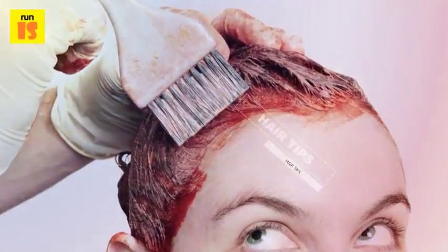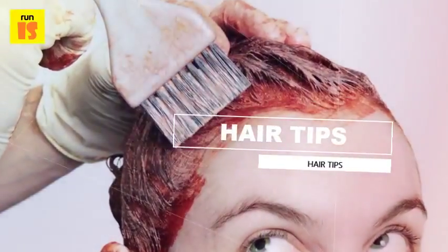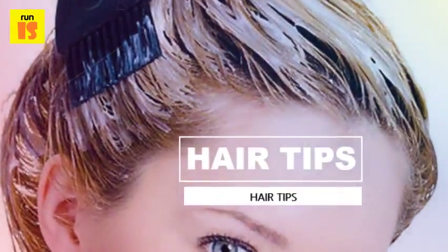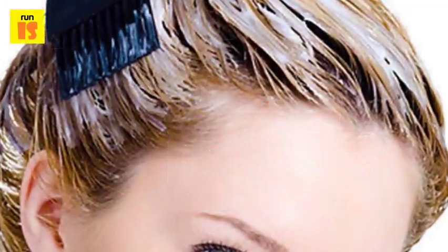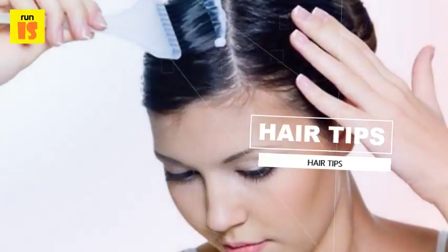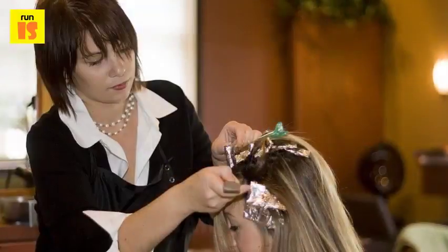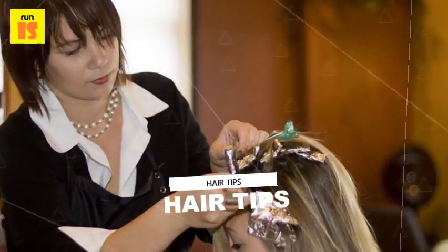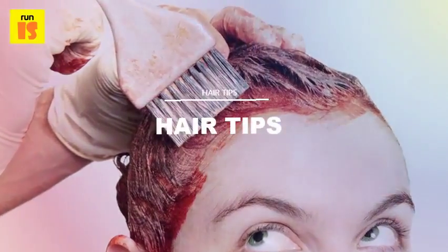When deciding on a new hair color, it is best to take a trip to the salon. While it may cost more, stylists are educated on hair color theory such as undertones, levels, and shades. A professional stylist is able to formulate the client's desired hair color with professional products that are healthier for the hair than store-bought dyes containing metallic salts.